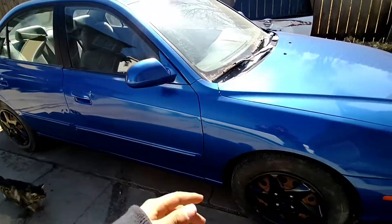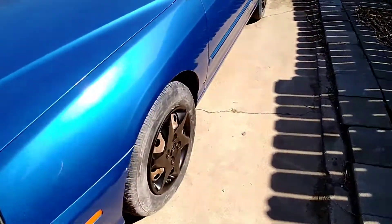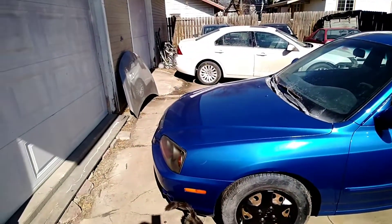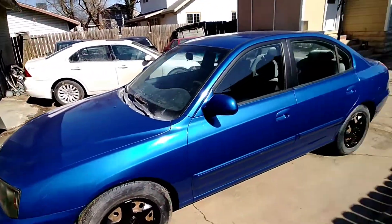AC works, heater works, car drives fine, everything's good on it, good tires as well. So whoever buys it is going to have a good, reliable car. And for whatever price we sell it for, it's going to be way better than the market out here. Cars are crazy lately.